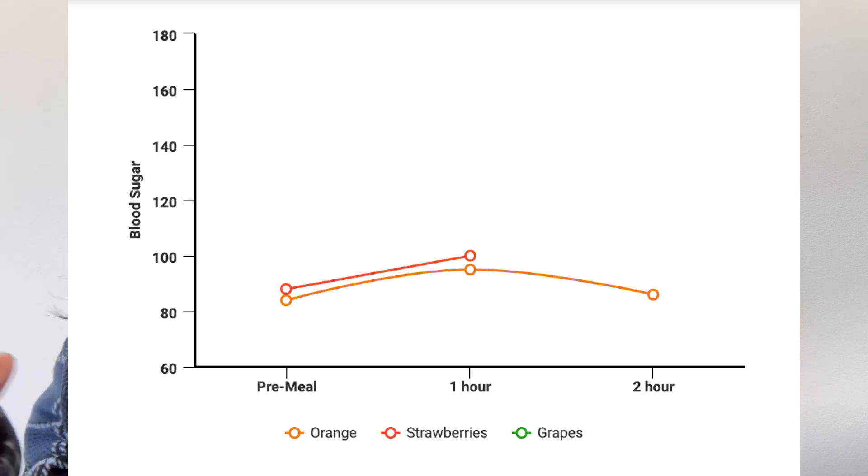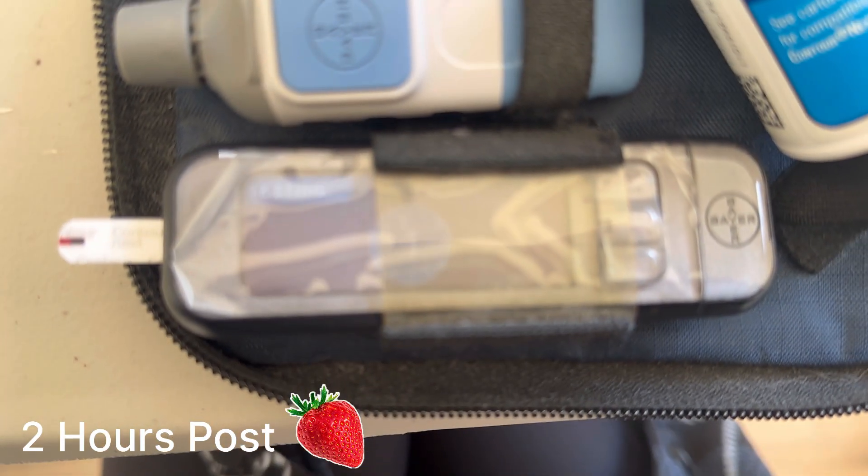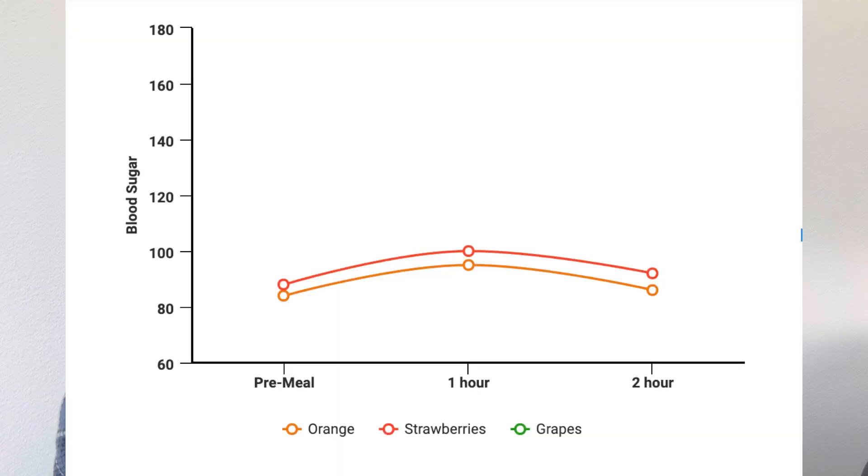At the one-hour mark, my blood sugar rose to 100, which is totally acceptable — actually great. Essentially the orange and strawberry had the same impact on my blood sugar. At the two-hour mark it came back down to 92. So this video has so far been very uneventful. But next I'm going to be testing grapes, and I have a feeling we might see a little something happen there — so stay tuned.